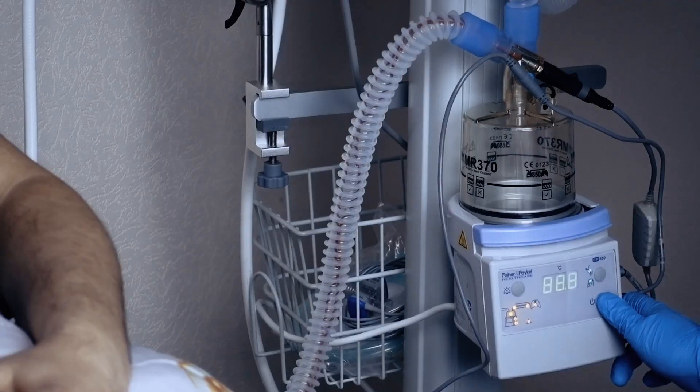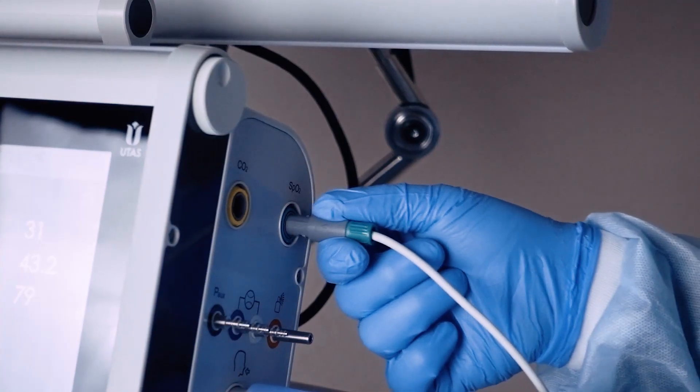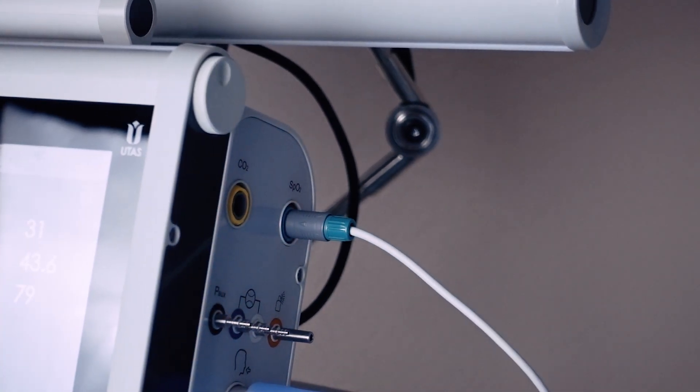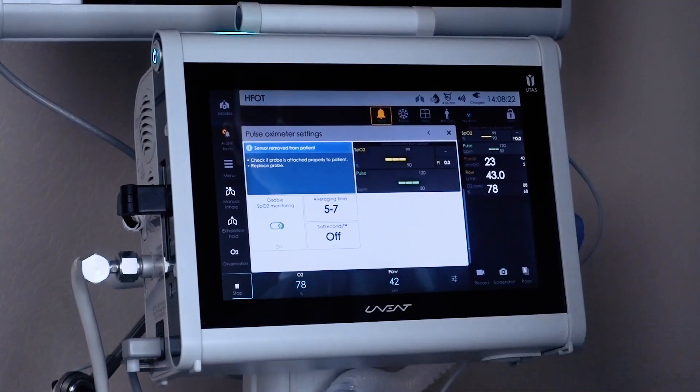High-quality humidification of the air-oxygen gas mixture is provided, along with oxygen concentration adjustment with SpO2 monitoring for control and maintenance of optimal oxygen concentration during inspiration.